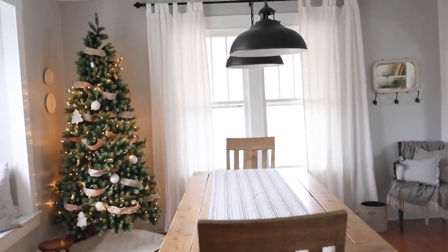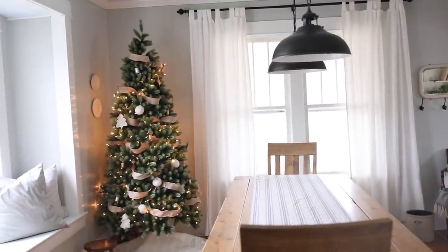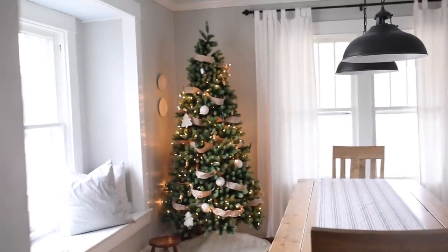I get a lot of questions about this table — my husband actually built it. I'll leave a link for the plans in the description below that he used to build it.